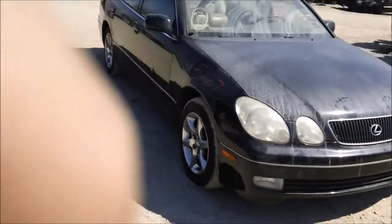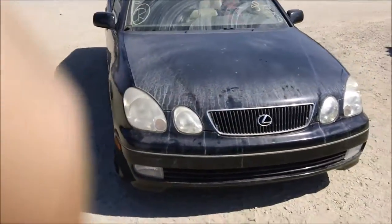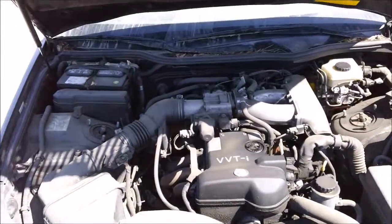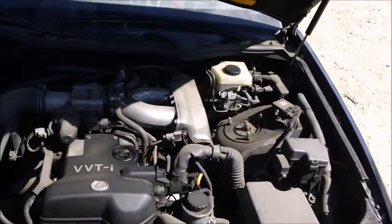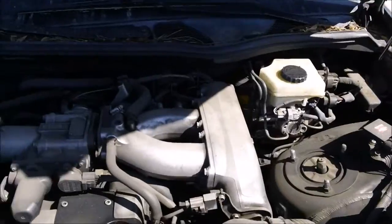The passenger front door does have a few creases in it but is still in good condition. The engine and transmission are good, and all engine components are in good working order.